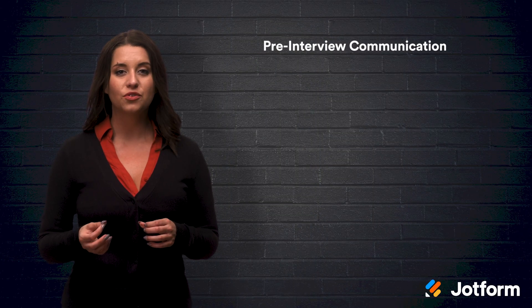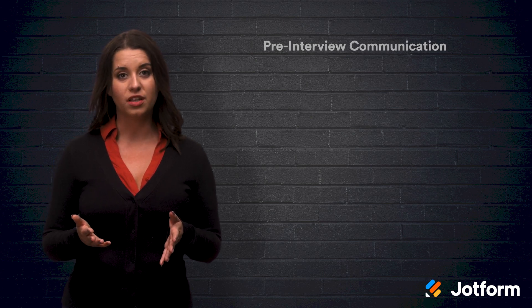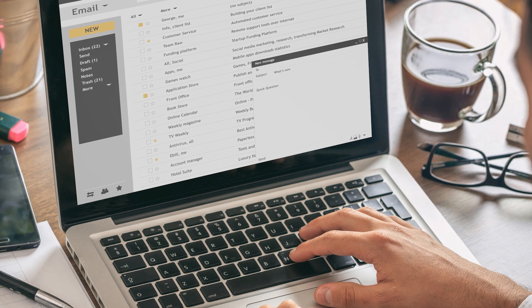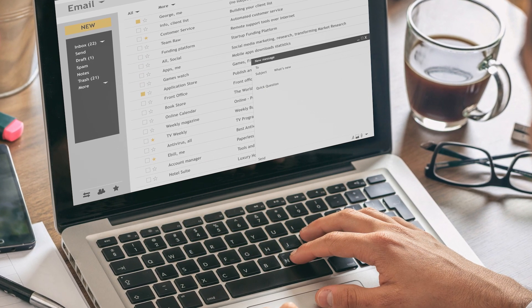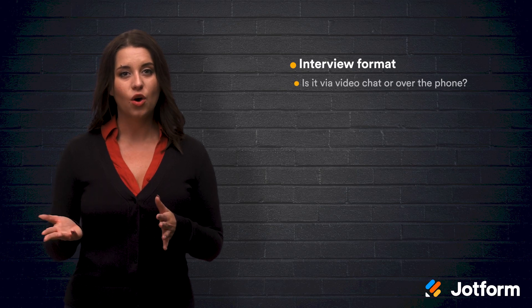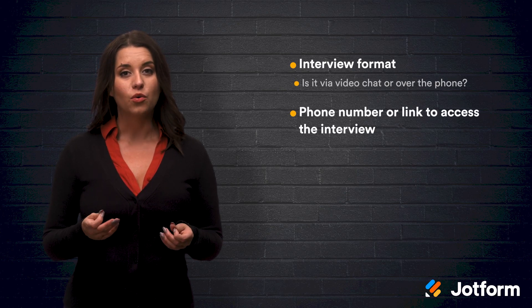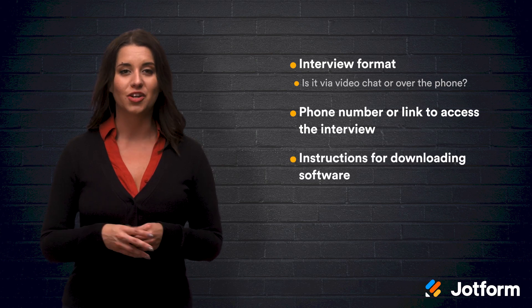Next, share pre-interview communication. Applicants aren't sure what to expect during a virtual interview. Sending your candidate an email with details regarding what to expect out of the interview will help them to better prepare. This email can include the interview format — whether it's over video or on the phone — a phone number or link to access the interview, and instructions for downloading any necessary software.